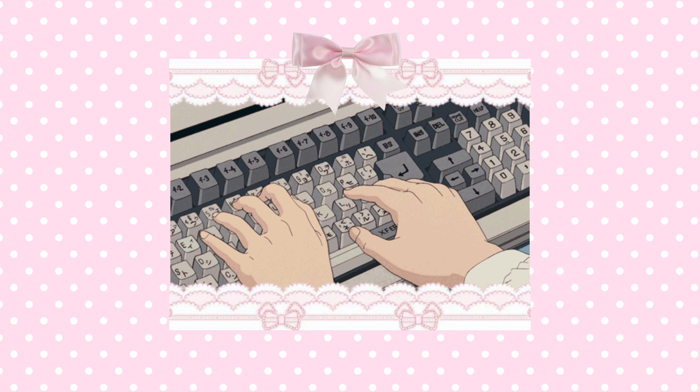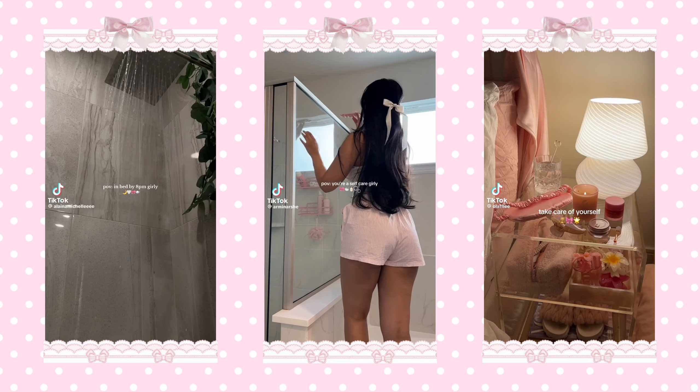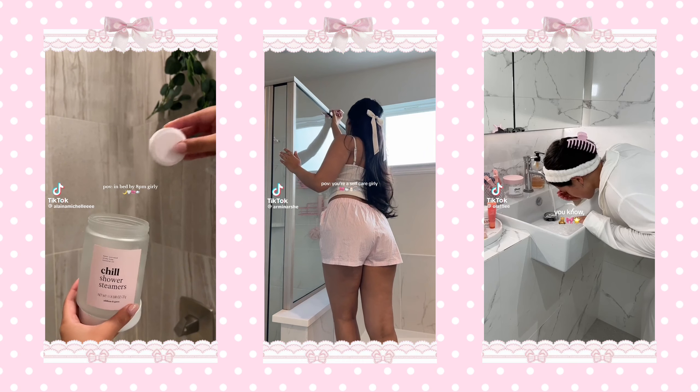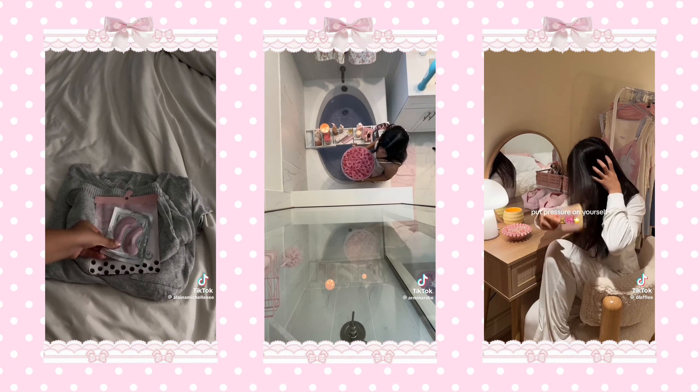If you've been looking for a detailed glow-up guide that you'll actually see results from, you've clicked onto the right video. Hi, I'm Daniella, and today I'm going to guide you on how to achieve the best version of you. Now let's get into the video so I can give you my best tips on how to glow up this year.